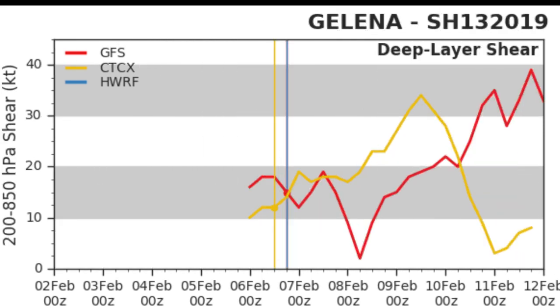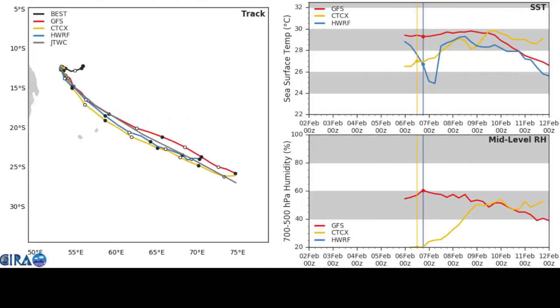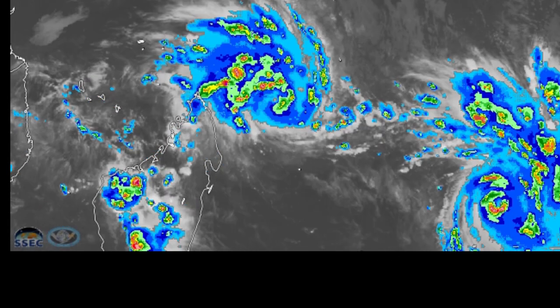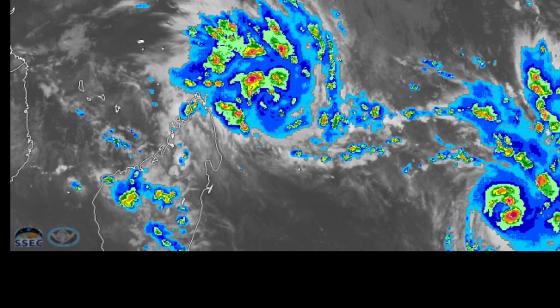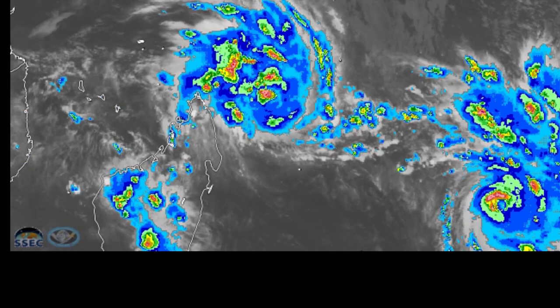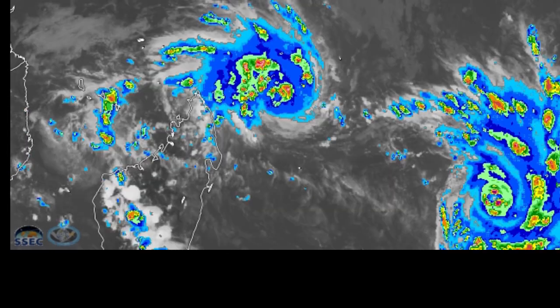The track shows a pretty good general consensus among models, and sea surface temperatures also have good general consensus. Looking at satellite imagery, the storm is generally a smaller one, but it does look like an eye is beginning to develop.